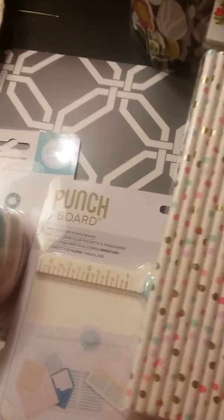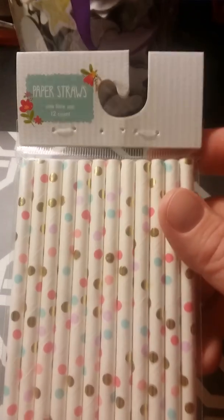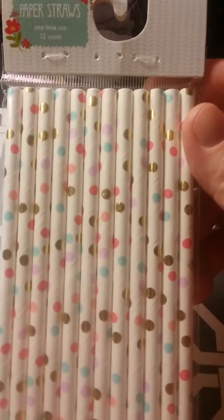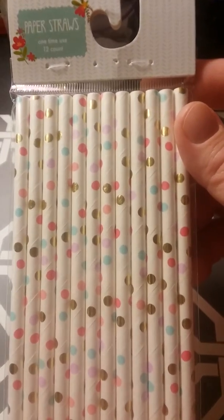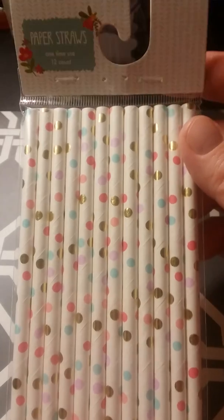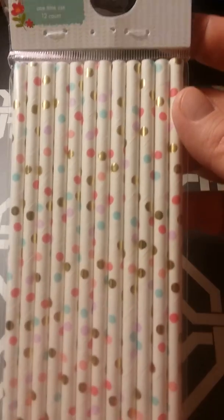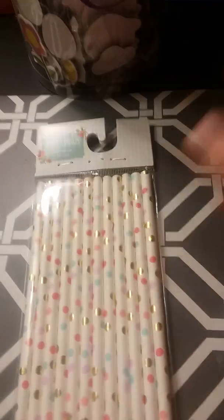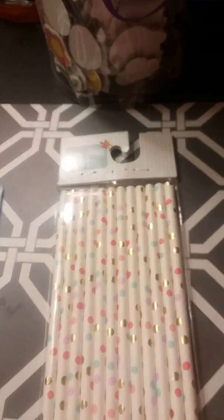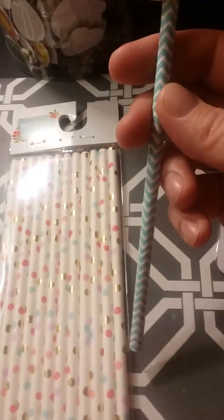And then also yesterday while I was out for my birthday dinner, I stopped at Target and I got these straws. These are so cute. They're in the dollar section — the Target dollar spot. They're with the Easter stuff, but this could be spring also. And I use them for my rosette wands like this one. I like making those.